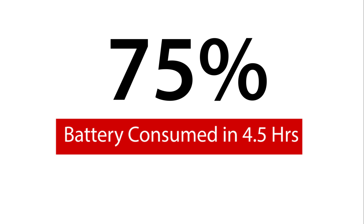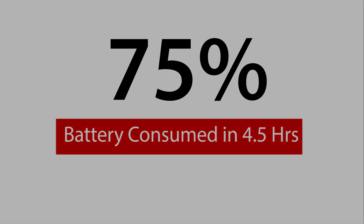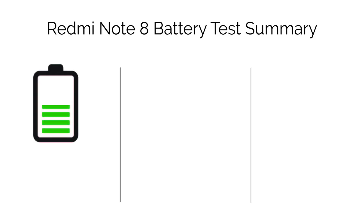In the 4.5 hour test, Xiaomi Redmi Note 8 consumed 75% battery, and now you can see the summary of all three battery tests on your screen.